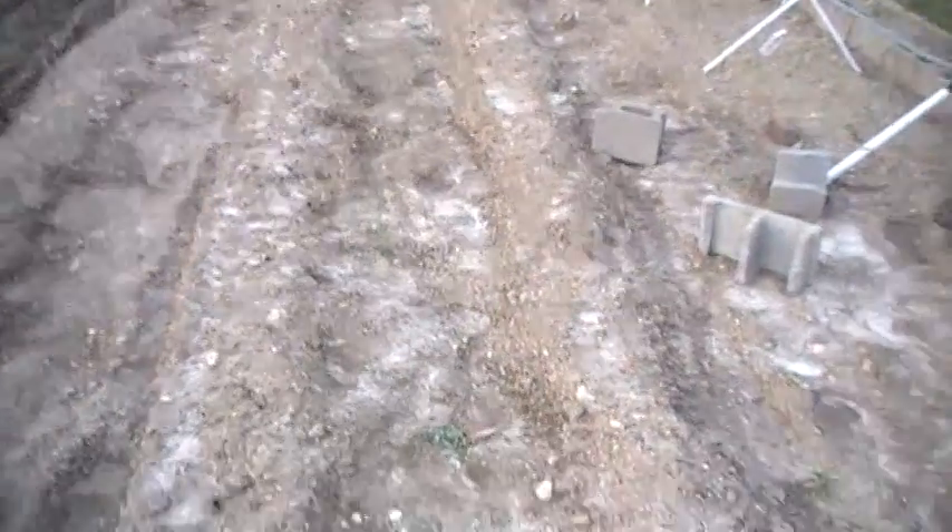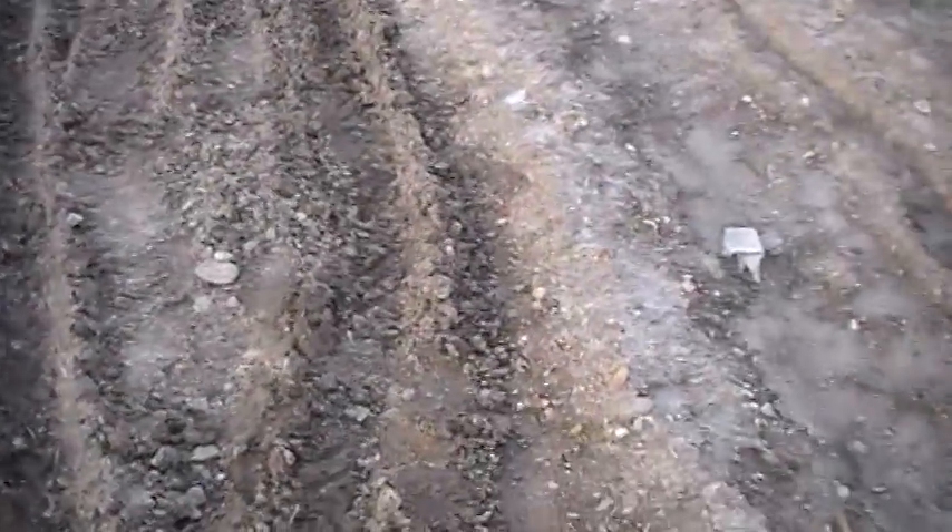My potatoes, they are showing up somewhat. I've seen several down through there — I was really worried about them. Of course, ain't nothing you can do once you get them planted and it goes to rain. All you can do is hope and pray. They are coming up.